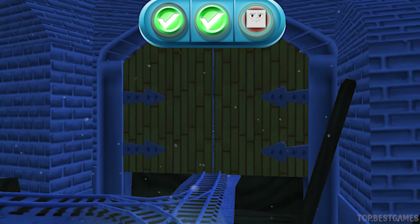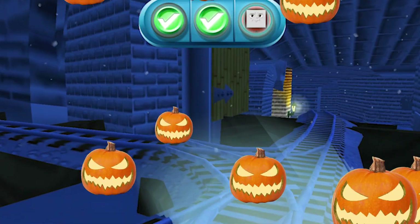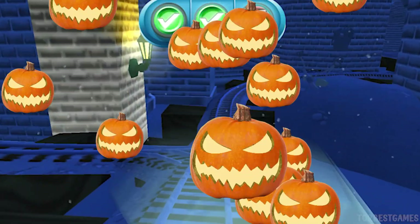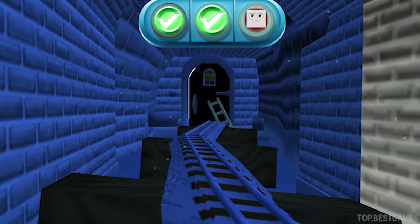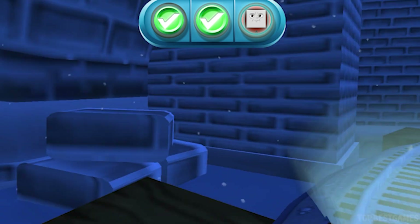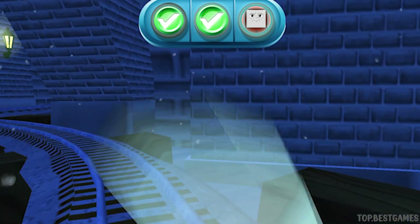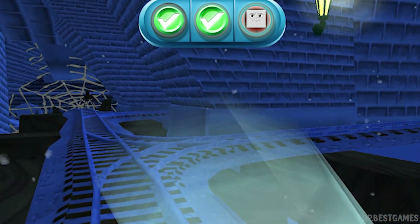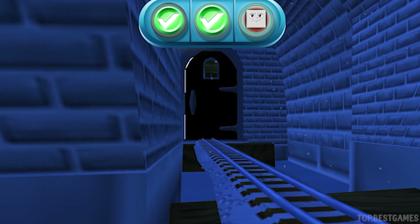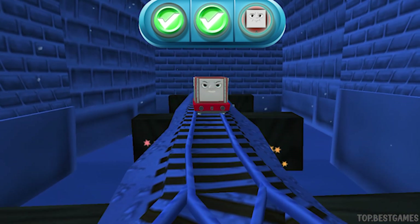We can't get through! Tap on the gate to open it! Excellent! Here it is! That's the way!